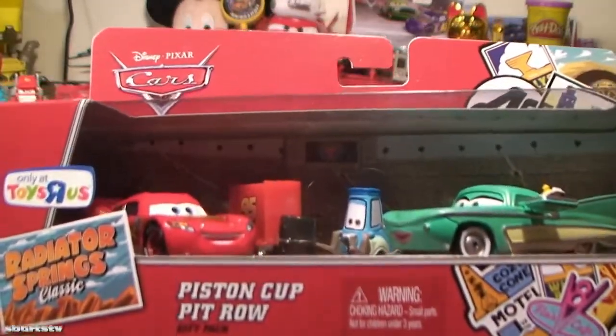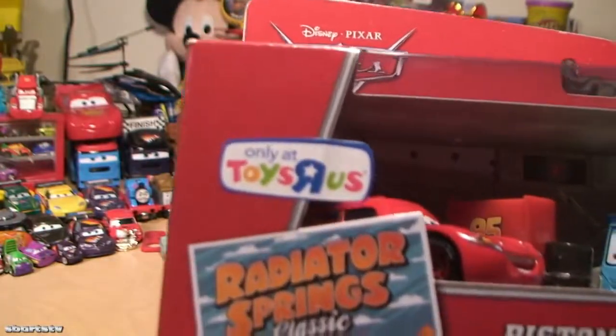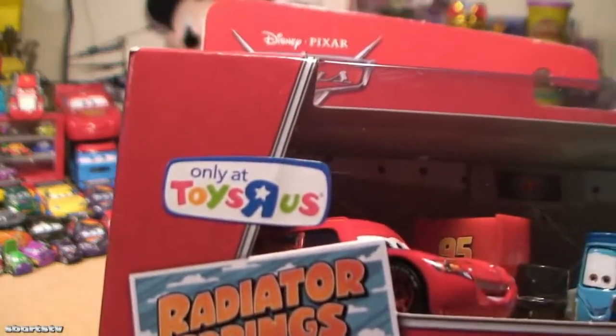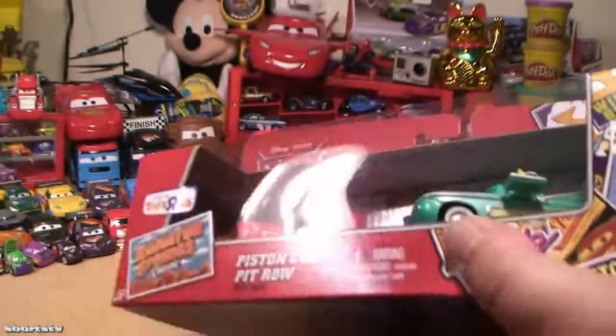Piston Cup three-pack, die cast exclusive at Toys R Us just for you. Please make sure to like and subscribe and send to friends.